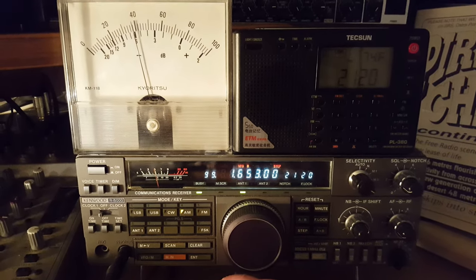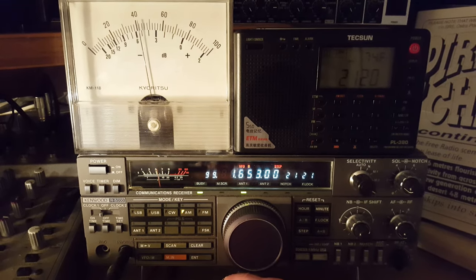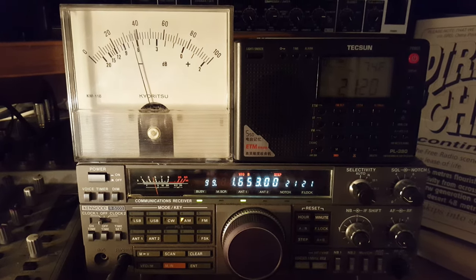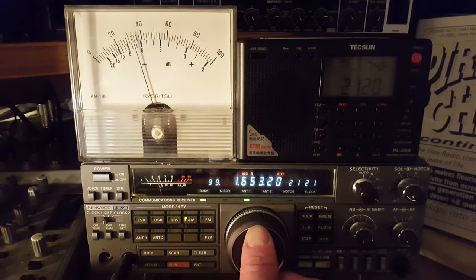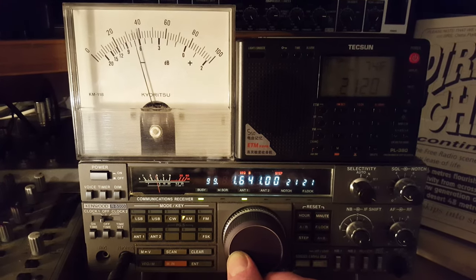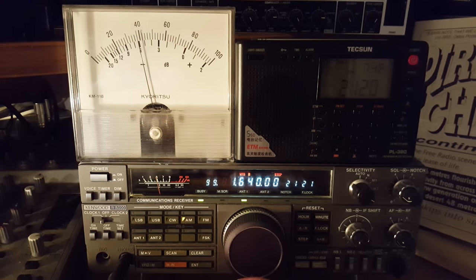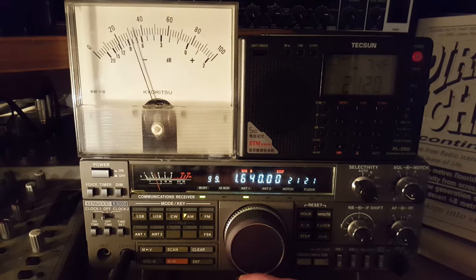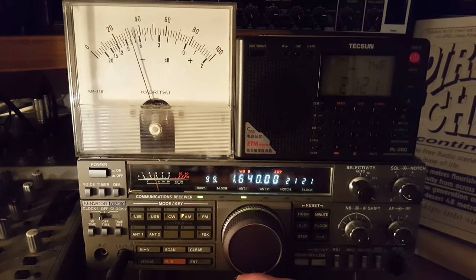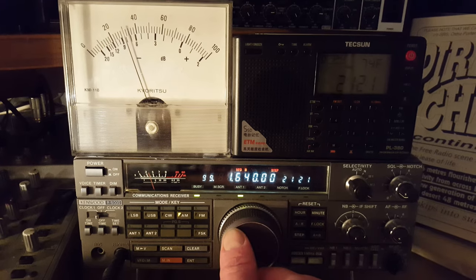1653 — that's Radio Batavia, the B4. Loud and clear, doing well, some nice peaks on his signal. And on 1640, that's Radio Wil — Radio Willpower in English. A little bit of fading, but he's coming up very well on the peaks.